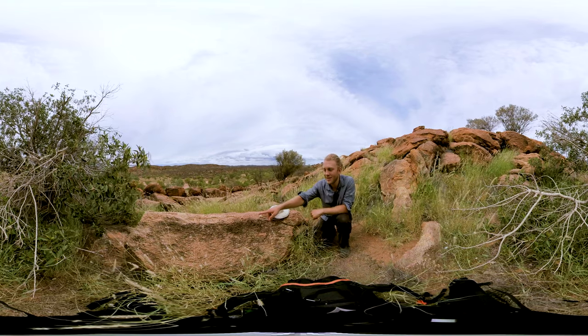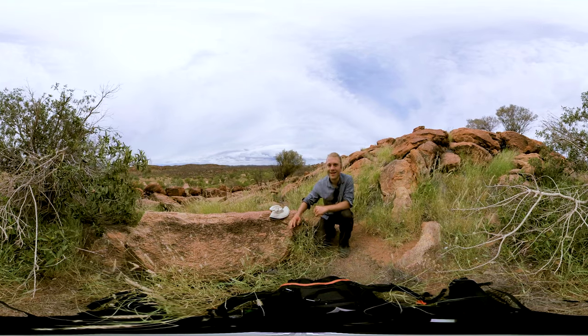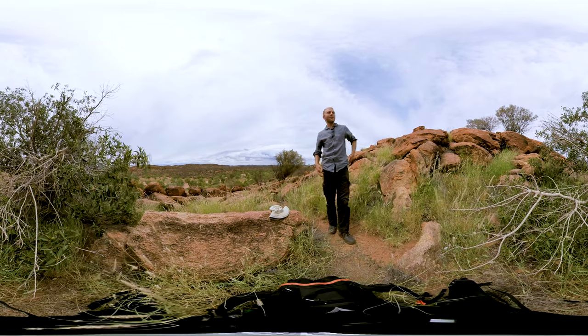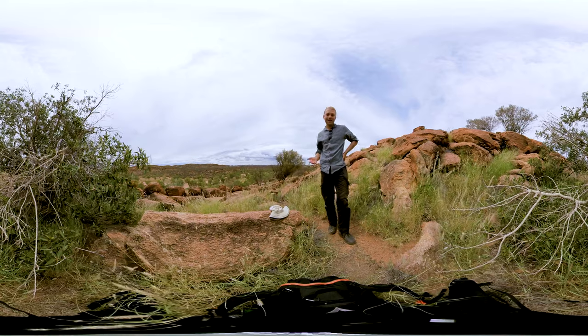Hey! See the grasshopper over there? It's another very hot day here in Central Australia. I'm out here on a bit of a rock hill and I found another food.